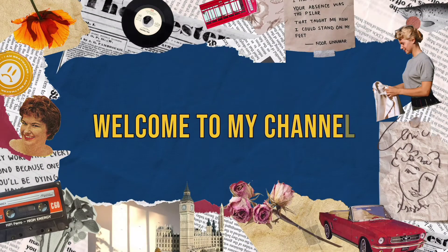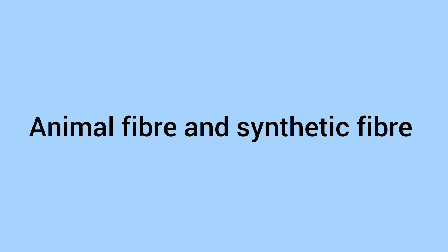Hello everyone, welcome back to my channel. In the last video, we learned about the fibers we get from plants. The link of that video is given in the description box. In this video, we will learn about the fibers we get from animals.